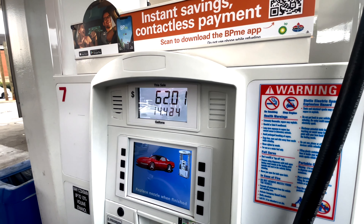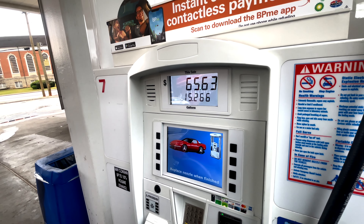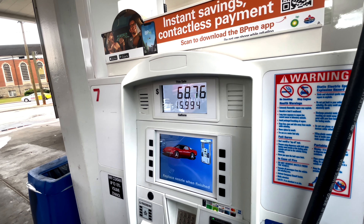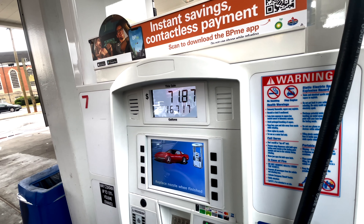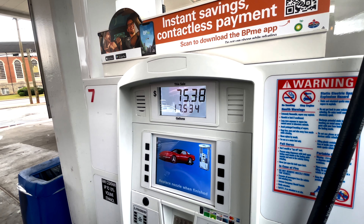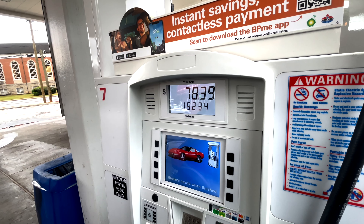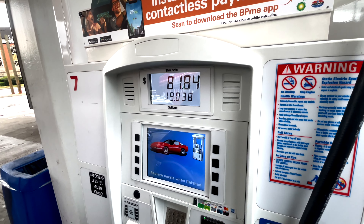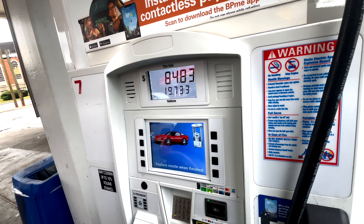We got $60 right now. Now we're at $75. $80 — this is crazy y'all. There's probably another factor that comes into play, which is how much it is per gallon: $4.29, $4.30.